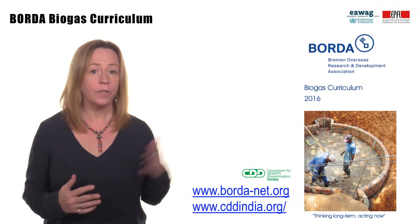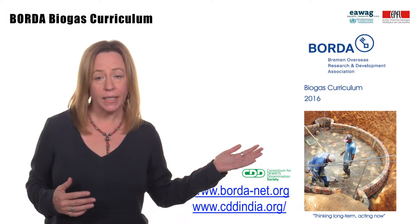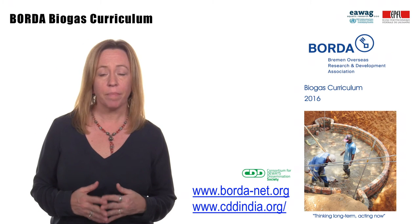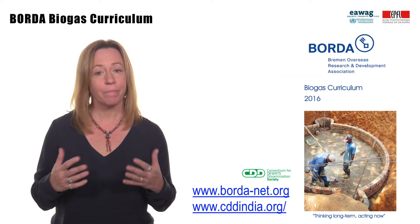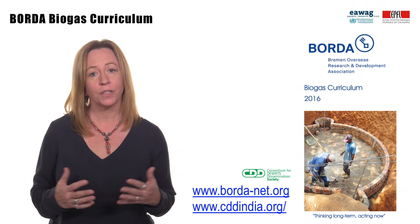For more information, please refer to the CDD and Borda websites and this biogas curriculum — a tool for trainers to train masons and technicians on the complexities of the gas-type construction of digesters.